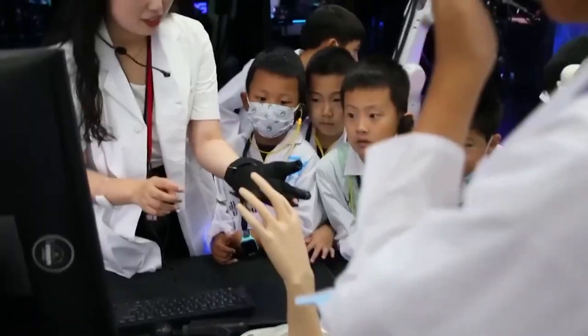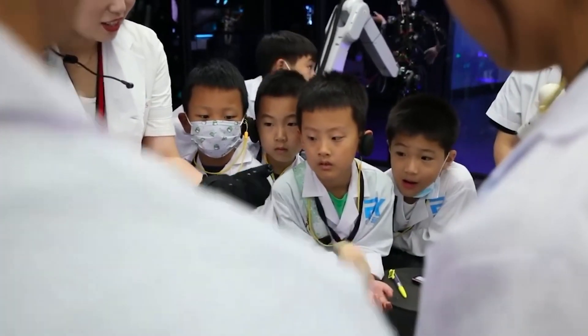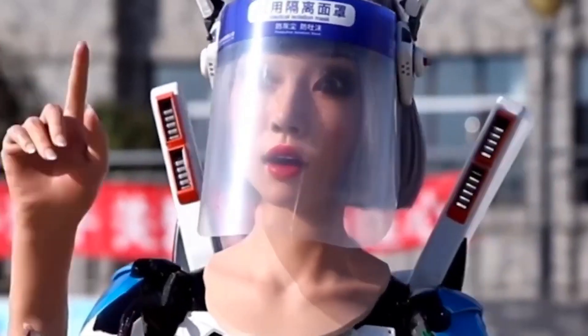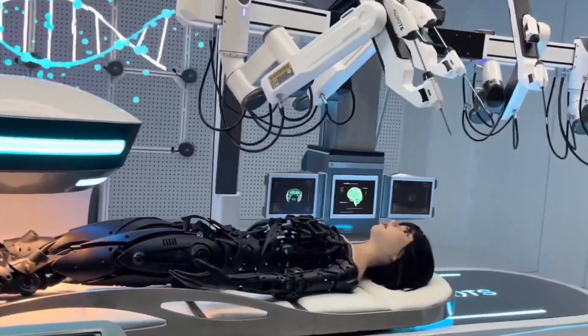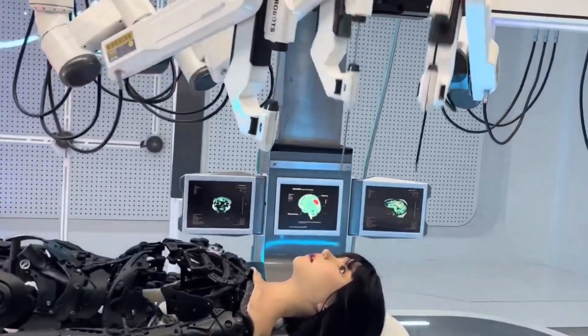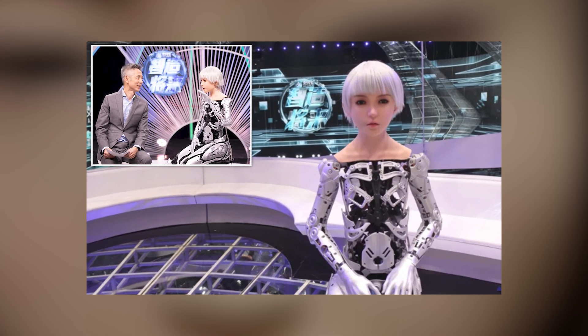Yang says the current products are mainly for exhibition and educational purposes, but the museum is considering introducing bionic humanoid robots to the service sector and making customized personal robots a reality in the future. At present, the EX Future Science and Technology Museum is popularizing scientific knowledge through the combination of scientific, intellectual, and interesting exhibition content and immersive experience, cultivating visitors' scientific thinking and realizing the organic integration of science, culture, and art.